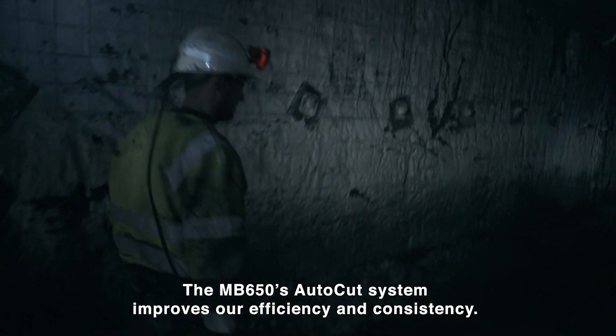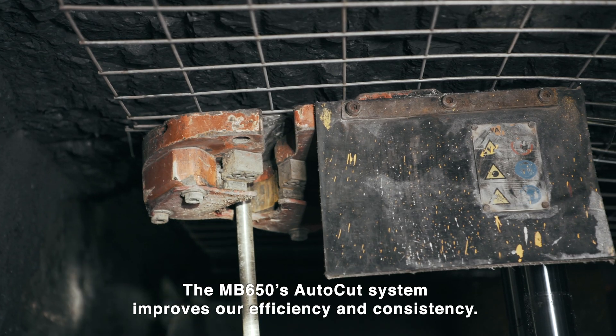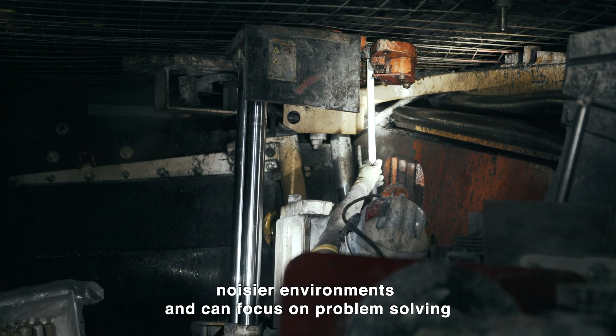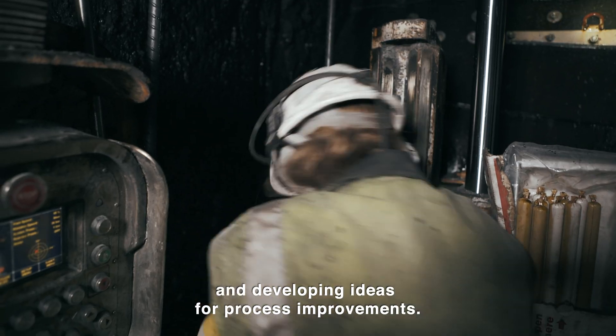The MB650's auto-cut system improves our efficiency and consistency. Our operators are removed from the dustier, nausea environments and can focus on problem solving and developing ideas for process improvements.